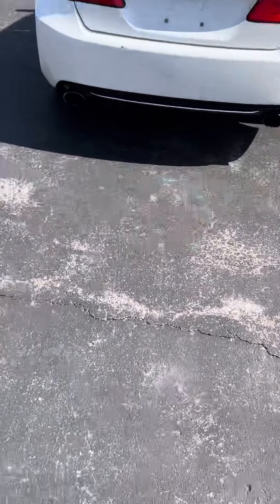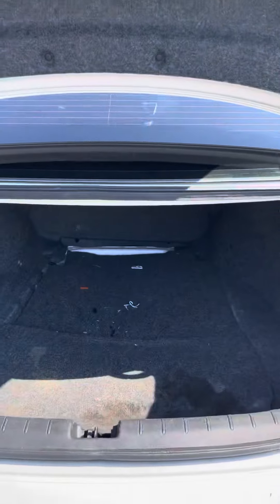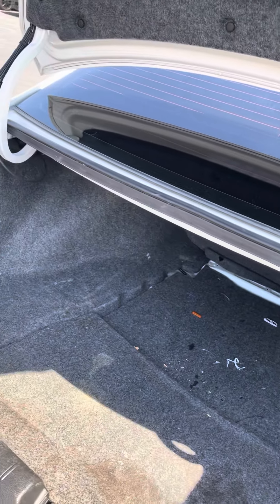Pressing this button here will open your trunk. There's plenty of space in the trunk area as well — great for luggage, groceries, things of that nature.